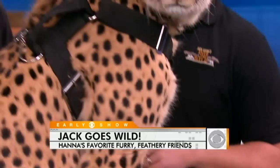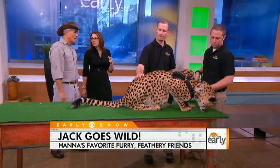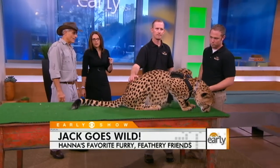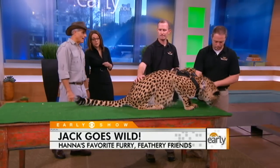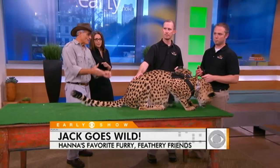One interesting thing about the cheetah is that it hunts in the heat of the day — no other cat does that, as most cats hunt at night. This cat will hunt in temperatures of 110 degrees. The prey doesn't expect to be hunted in the daytime, so the cheetah can surprise them. The cheetah can reach 70 miles an hour — when you're driving the interstate, imagine this thing passing you.